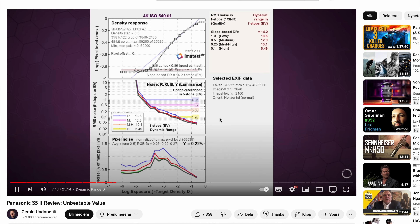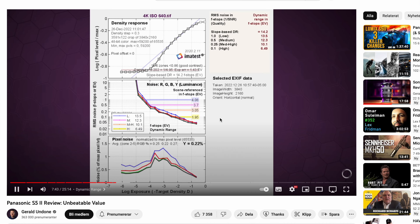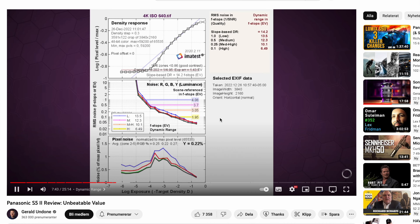Another reason is the dynamic range, which is stupid good — I'd actually compare it to the Sony a7S III. It's rated at around 14 stops, and I'd recommend checking Gerald Undone's videos for accurate measurement. I genuinely think the Panasonic S5 Mark II is very similar to — perhaps as good as — the Sony cameras, which have been the dynamic range leaders in this category.